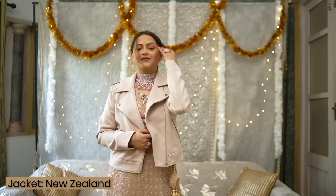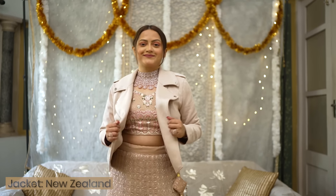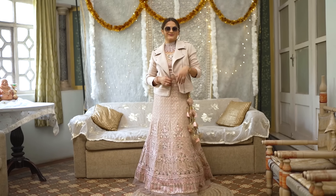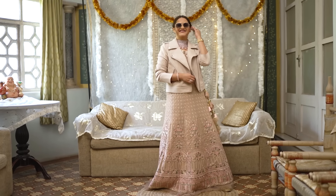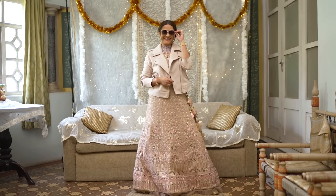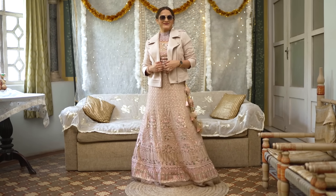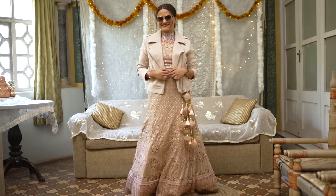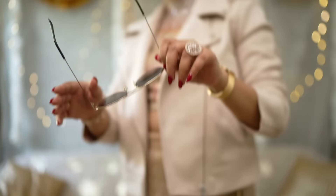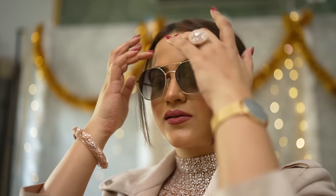Suede fabric has high heat retention, so it gives you a good amount of warmth in the winter time. This look I absolutely loved — it looks so quirky, so chic, so stylish and edgy. Everything about this look is love for me. This is a great way to use your jackets — even leather jackets or any long jackets that you have — and pair them with your lehengas or kurtas and style it for your winter weddings.